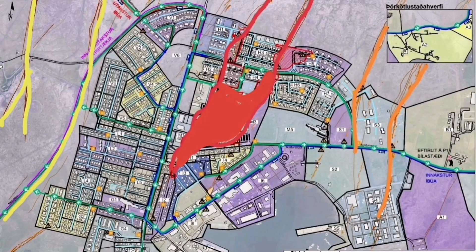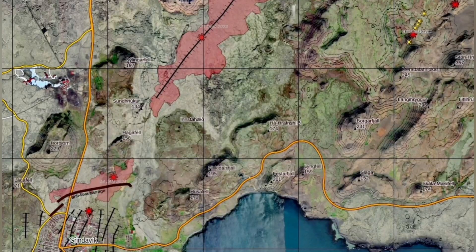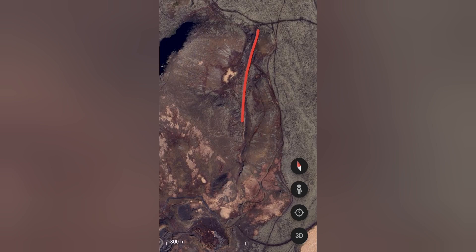We know that some parts of the field — that's the red part — are dangerous. In my estimate, we will have an eruption somewhere north of the Hagafell and the Sundhnúka craters in that valley.